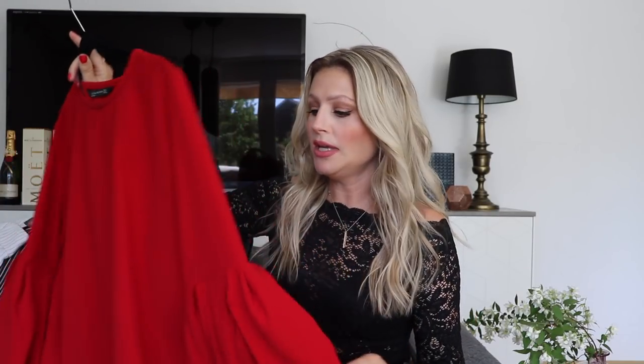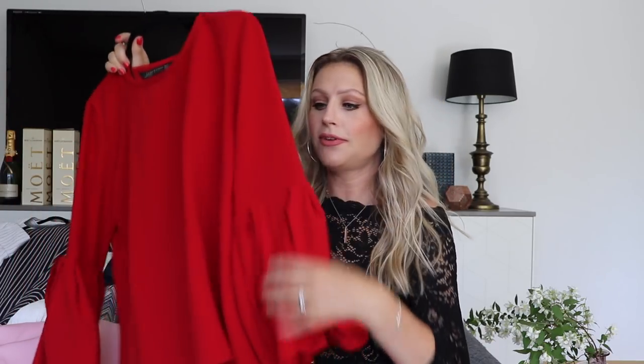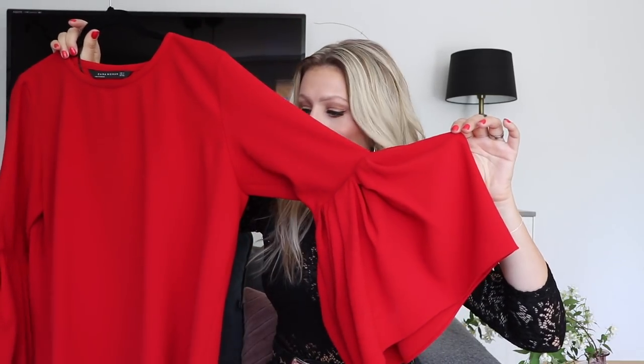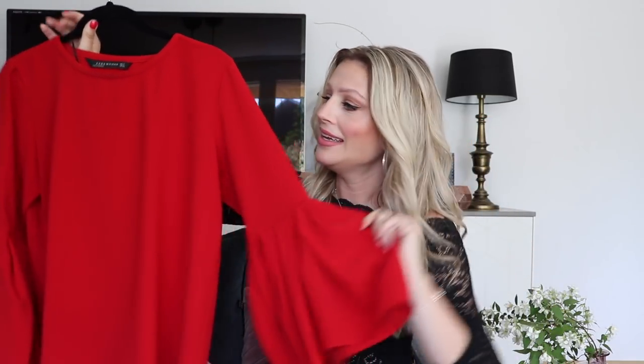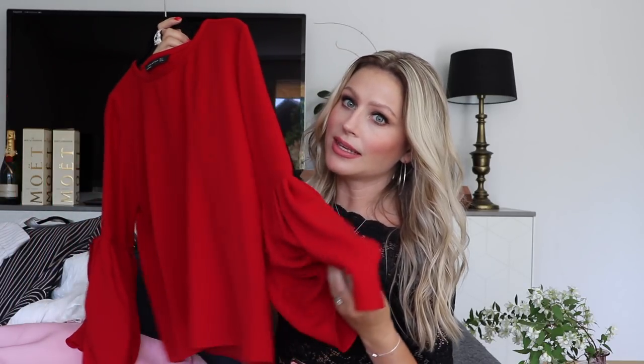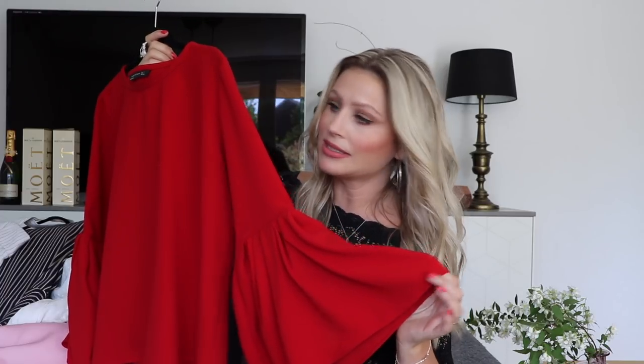Let me show you this top too. It's a red top with a very heavy fabric, and of course it's the sleeves that got me. You know how I am about sleeves — I think every haul has at least one piece where I go bananas over the sleeves. It's a very elegant top and I think it looks way more expensive than it was.